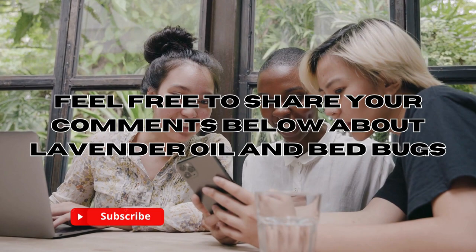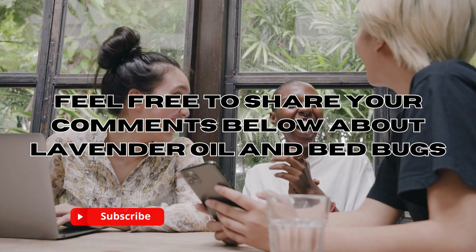If you've given this home remedy a try, we'd love to hear about your experience, so feel free to share your thoughts in the comment section below — I'll be sure to read and respond to them.